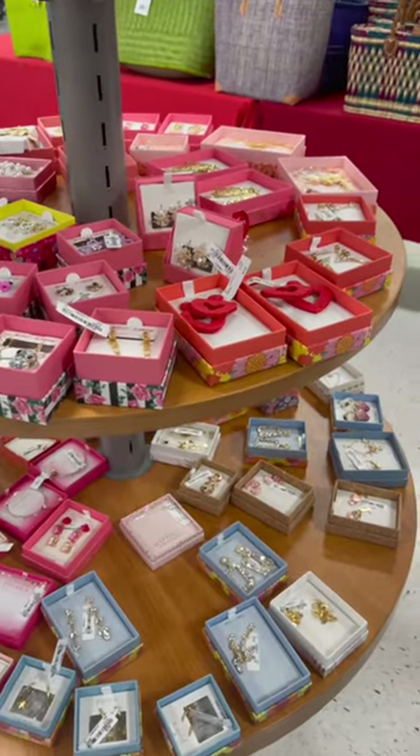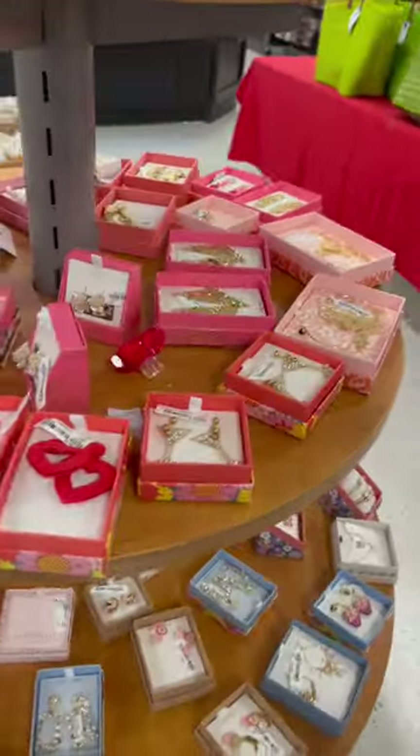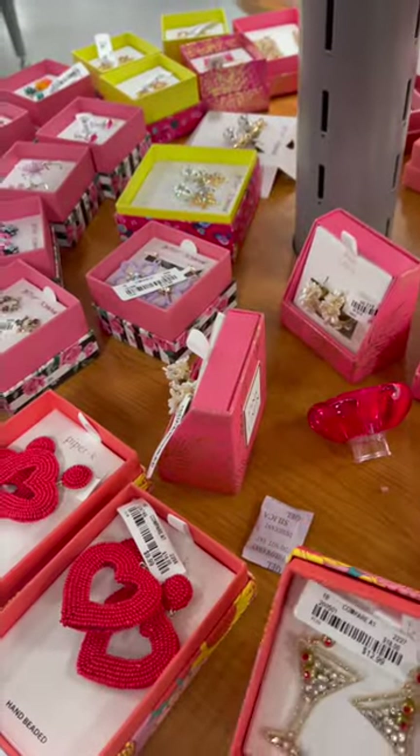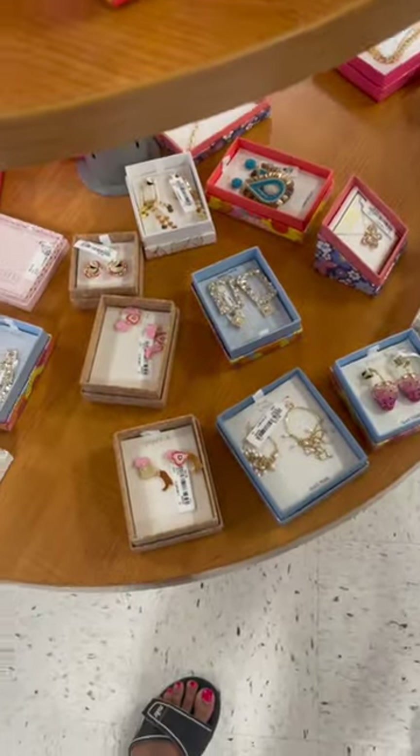Let's get started in the shopping video. This is TJ Maxx's store in USA — my favorite store to buy jewelry. This jewelry is very good quality. There are many brands at low price, and there is also a variety of jewelry.